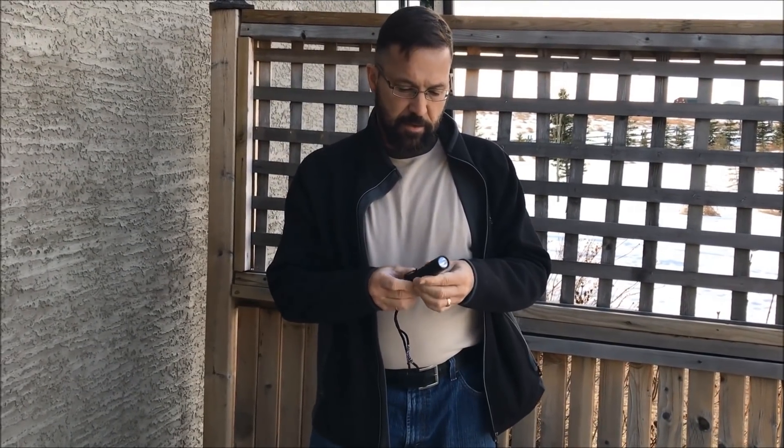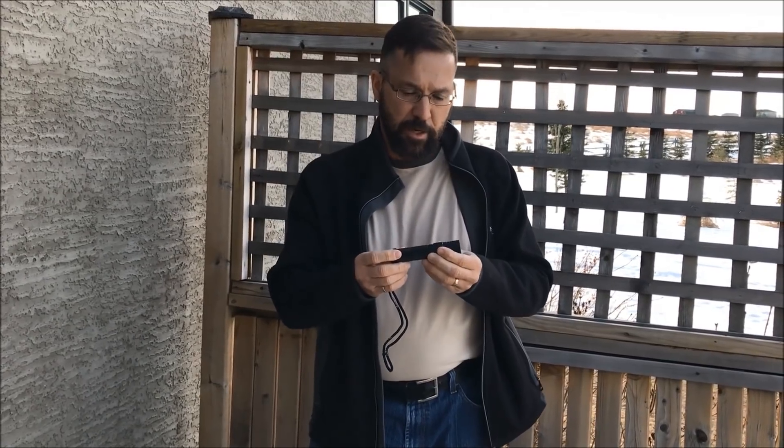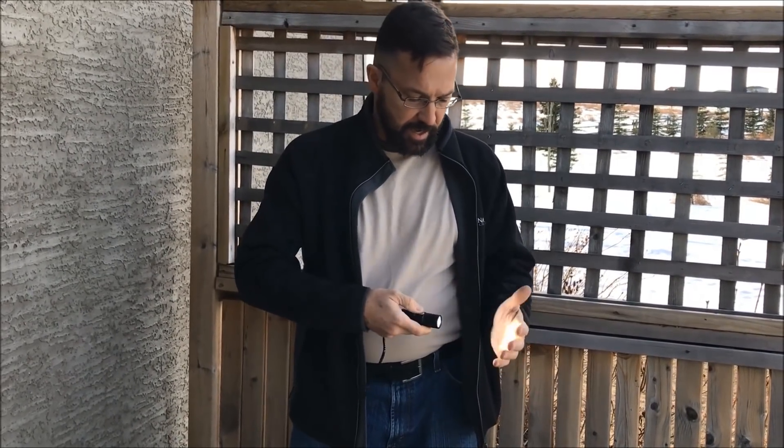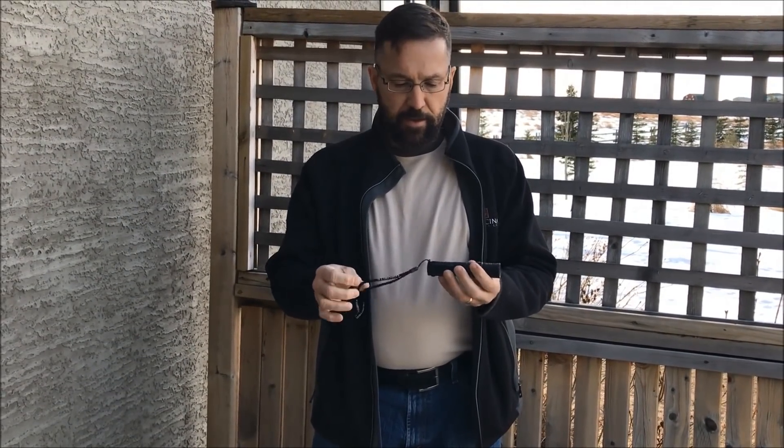This light is absolutely amazing — it has all the features you want. It's bulletproof, robust, waterproof, shockproof, has 1100 lumens, a variable range of intensities, and is rechargeable. It's everything you need in a flashlight.